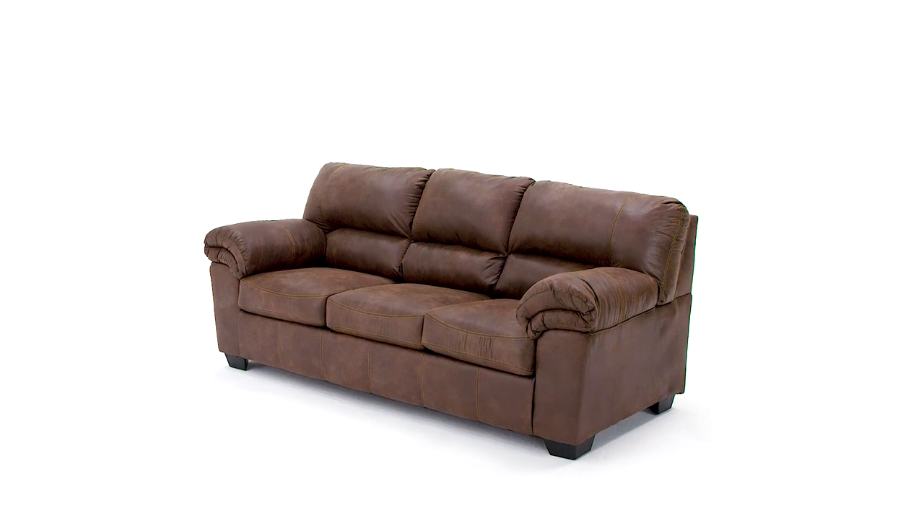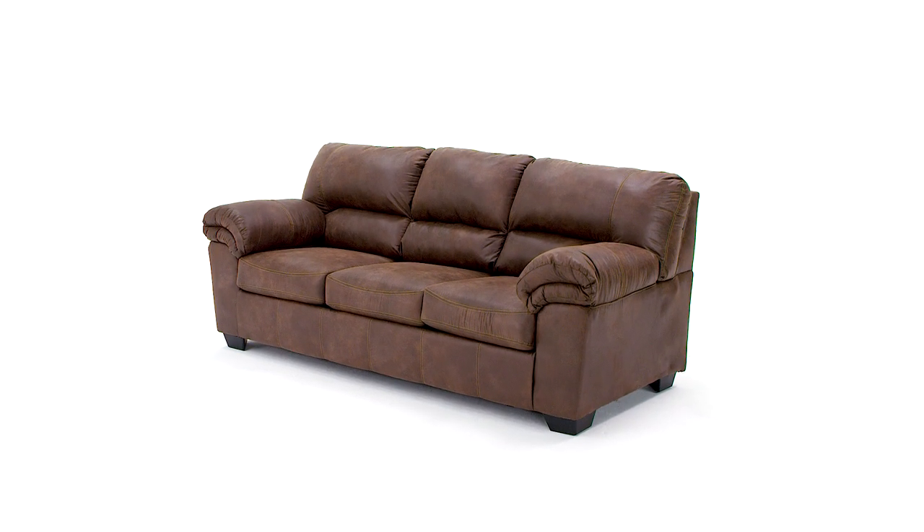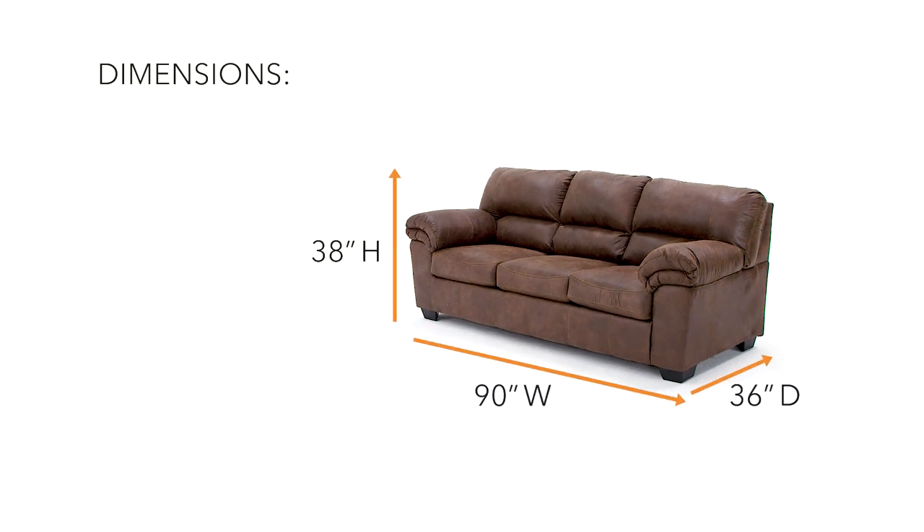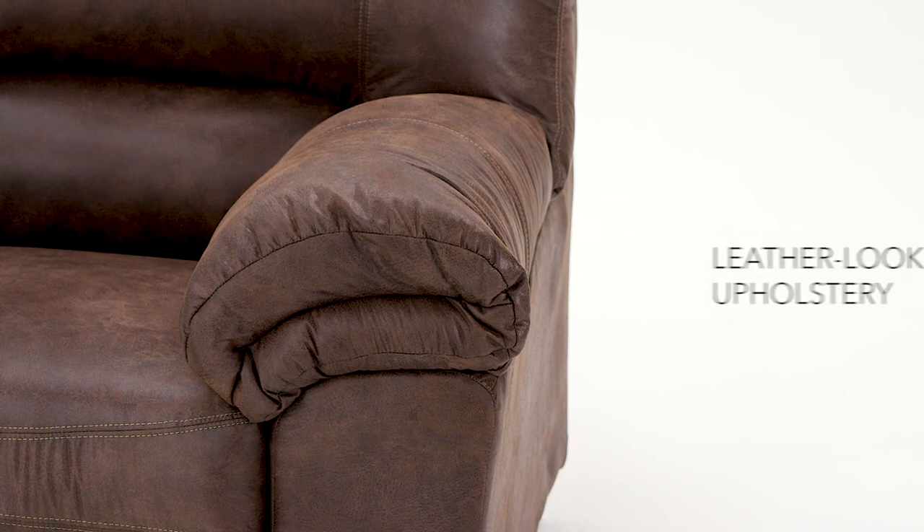Company's coming and you'll be prepared. This full sofa sleeper is the whole package. Your guests will love its coffee hue and warm and inviting nature.